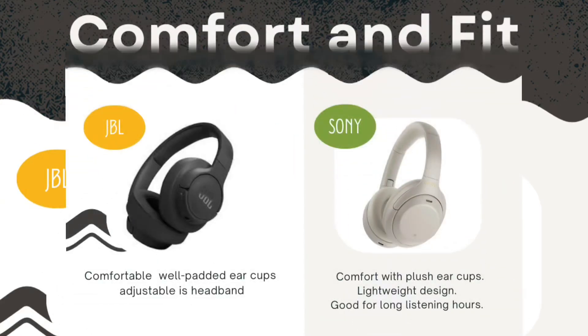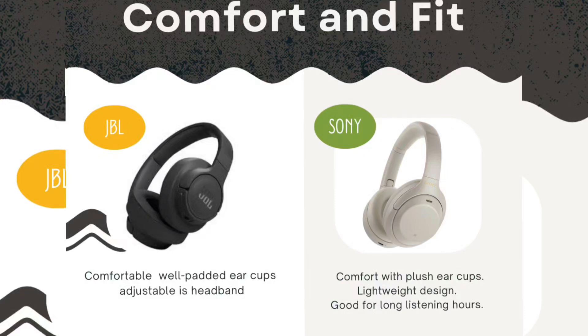Moving to comfort and fit: the JBL headband is comfortable, well-padded, with adjustable earcups. The Sony also offers comfort with its earcups, a lightweight design, and is especially well-suited for long listening sessions — a great choice for those who wear headphones for extended hours.